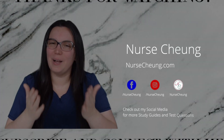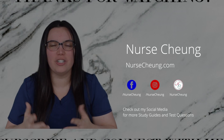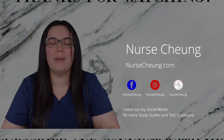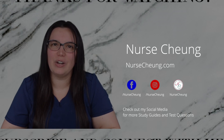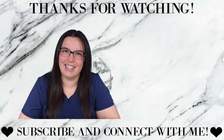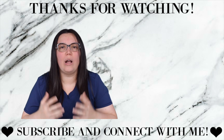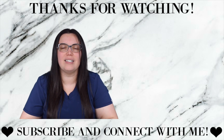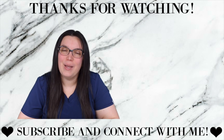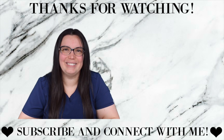I hope that this video was helpful for you in passing your nursing exams. If you have any questions, please feel free to leave them down below — I love answering your questions. Make sure you follow me on Facebook, Instagram, Twitter, and here on YouTube, and subscribe and like this video. I also have a website at www.nursechung.com where I'll have NCLEX-style questions and additional resources with each of my videos. Until next time, I hope you're having a wonderful day — bye!